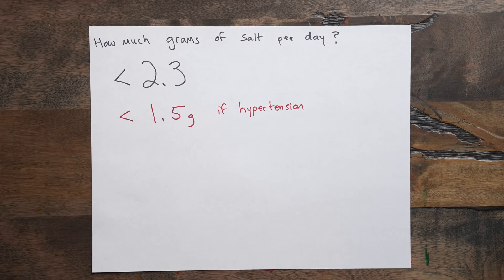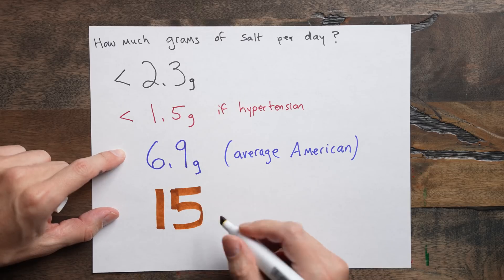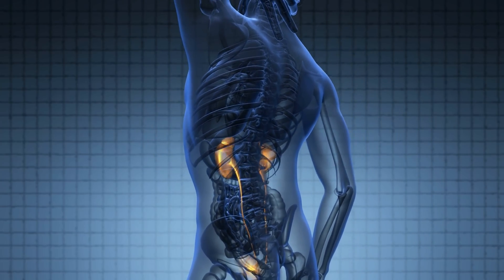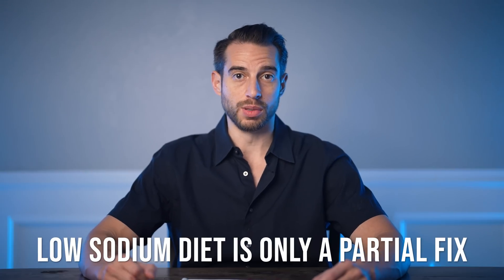Most Americans consume 6.9 grams of salt daily. But way back when our ancestors didn't have freezers or refrigerators, they had to salt-cure their meats to preserve them, consuming over 15 grams of salt per day. Does that mean their blood pressure was through the roof and they were dying of stroke? No — because healthy kidneys are quite capable of excreting salt by dumping it into urine. But the kidneys' ability to get rid of salt diminishes when there's too much insulin resistance. When people have high insulin levels over time, they develop insulin resistance, and that causes blood pressure to rise. So eating a low-sodium diet will help, but it's only a partial fix.